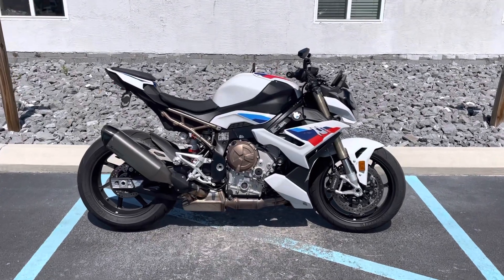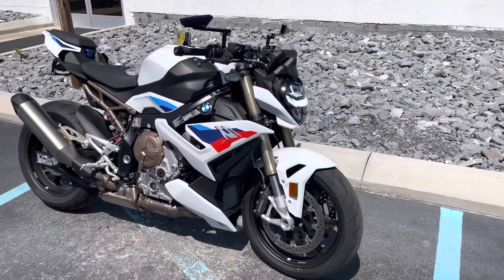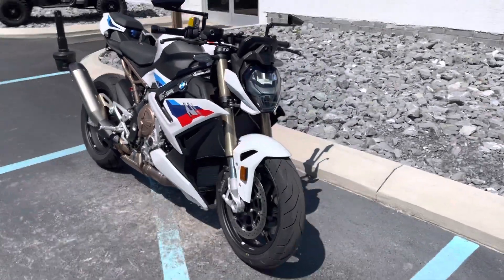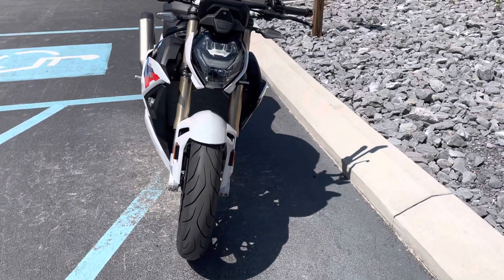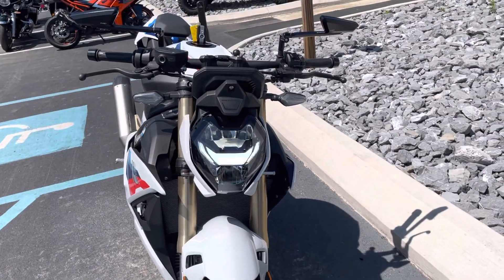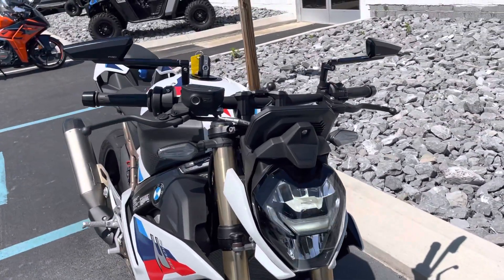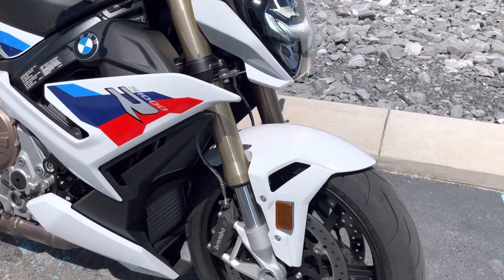Hello, Josh here at BMW Motorcycles of Tyrone, and thank you for your interest in this 2022 BMW S1000R. Only 800 miles, near mint condition. There's just a couple scuffs that I'll show on the rear seat cowl — other than that, this thing is immaculate.